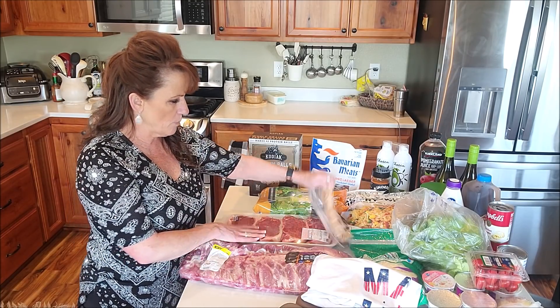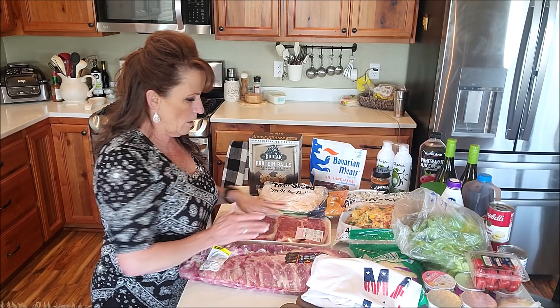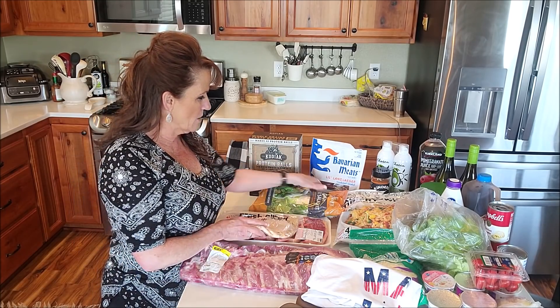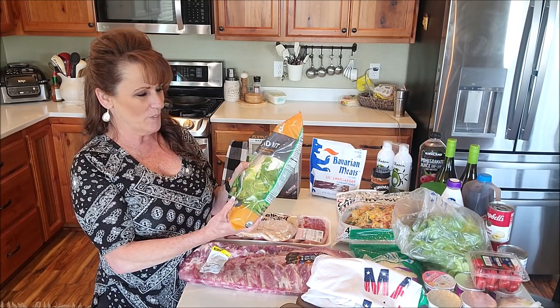I guess the most expensive thing at Costco would have been the steaks. I bought some New York strip steaks — they were $9.99 a pound, so about $40. We're having company from out of town tonight for dinner, so we're going to have grilled steaks and a Caesar salad kit. Those aren't cheap anymore either — like $6 for a salad kit.